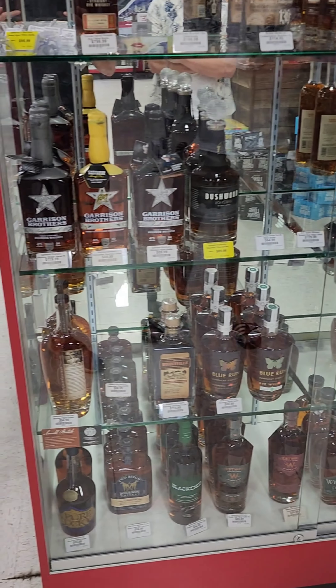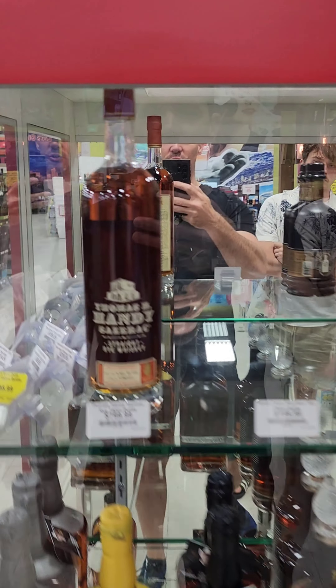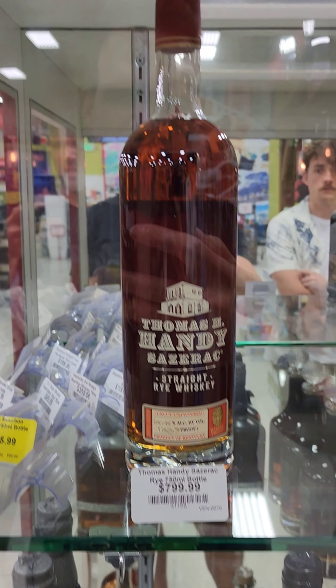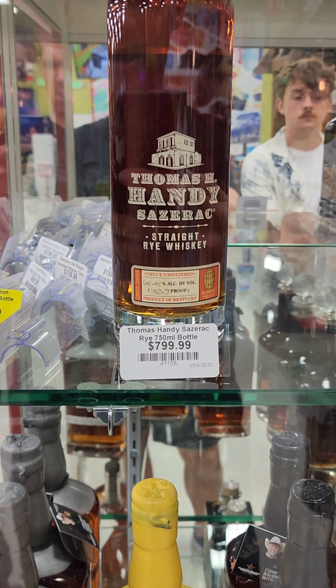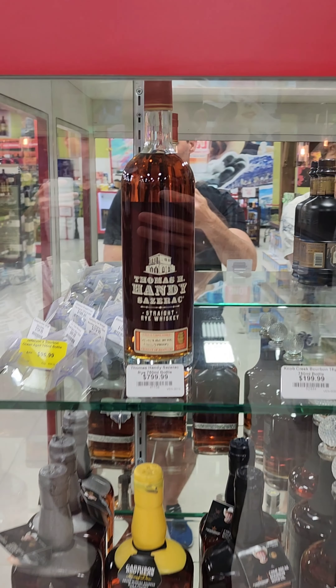For the best thing we've seen in the store, if you don't put price into consideration, they do have a Buffalo Trace Antique — so that's interesting to see here. As you can see, it is mightily marked up. Would you guys pay $800 for that? I don't think I would, and I'm not going to right now.